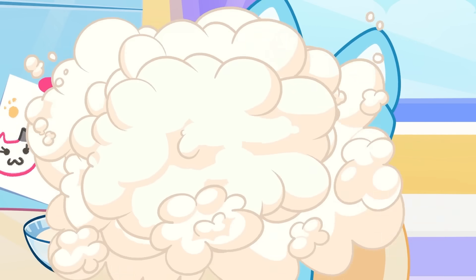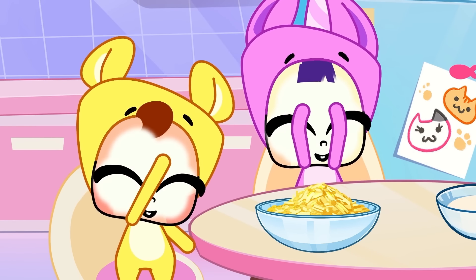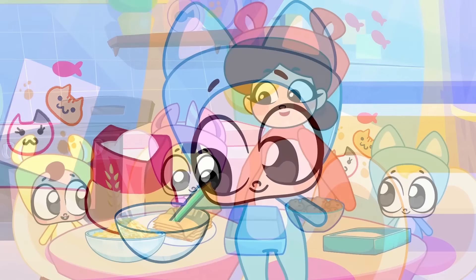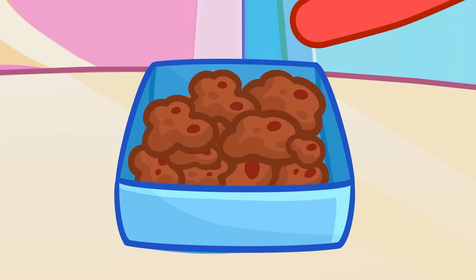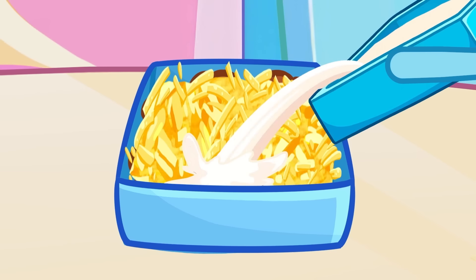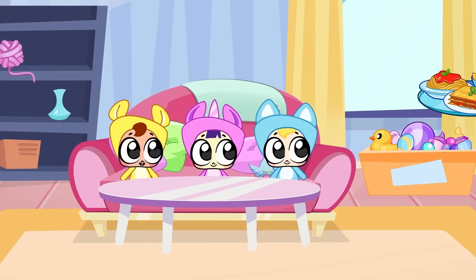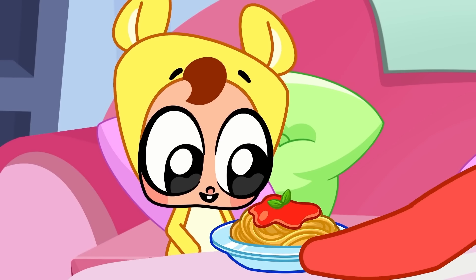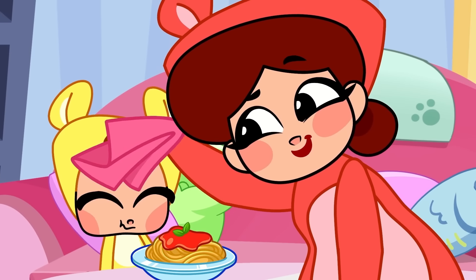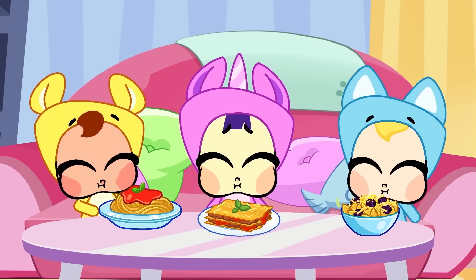A couple of scoops of flour now, Dilly. Uh-oh, flour cloud! Ha-ha, sharing is caring. Mom's gonna make lasagna first — a cheesy layer, then pour in the creamy sauce. Now we wait for it to bake. Spaghetti for Billy with extra tomato sauce. Lily's lasagna and Dilly's olive pasta. Pastarific, yeah!